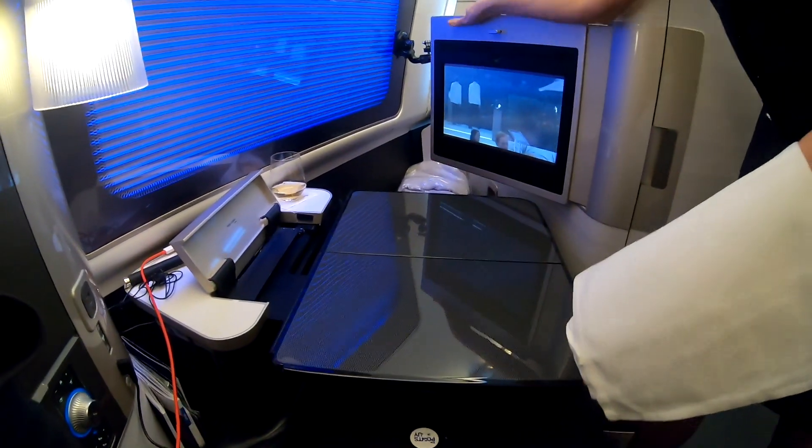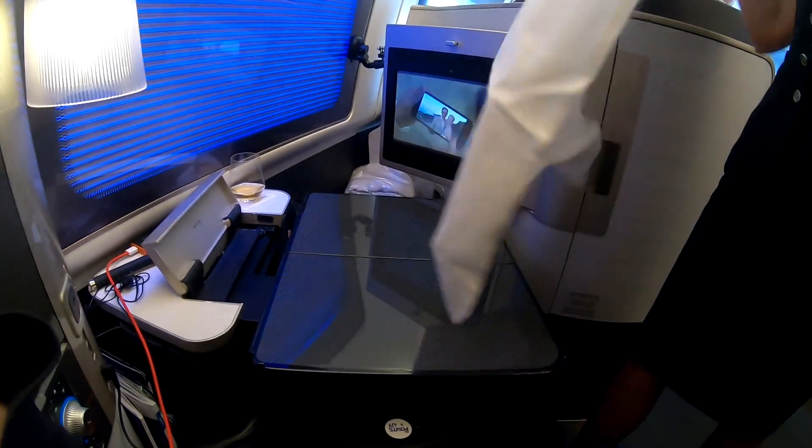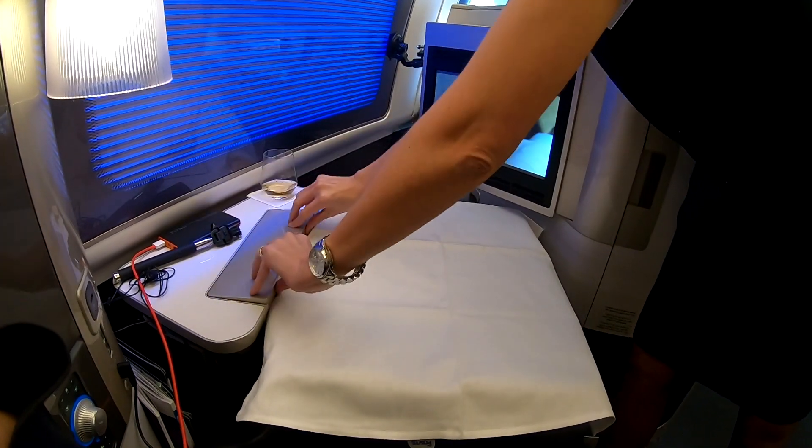After around 40 minutes, my table was set for breakfast. I opted for the mixed grill plate, which was really nicely presented and came with a choice of bread and pastries. Alongside the food I had some raspberry juice.